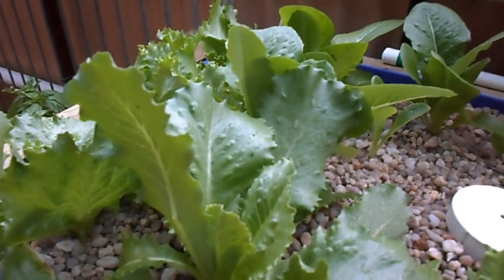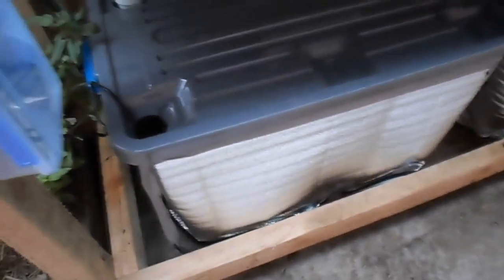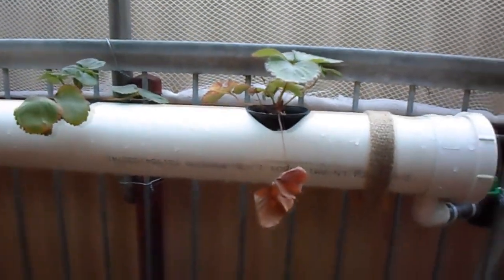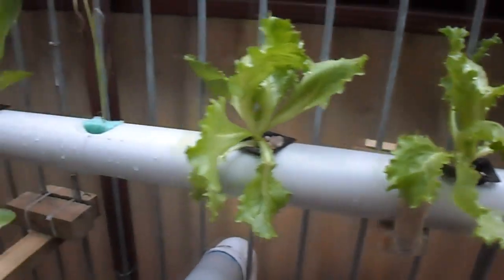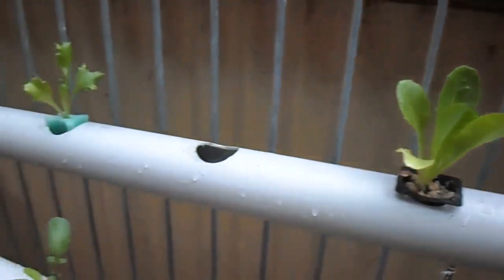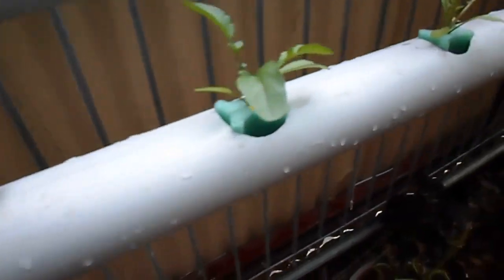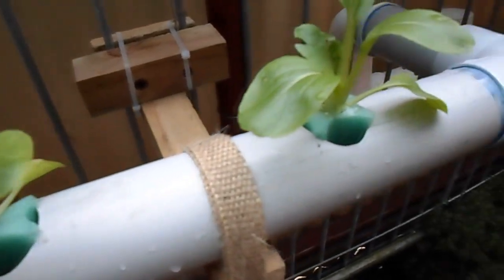These are the lettuces after a week. We have a 90mm grow tube, we have strawberries — the other strawberries from over there will come over to here — and some lettuces. Some more bok choy here; these ones seem to be doing better than the ones in the grow bed.